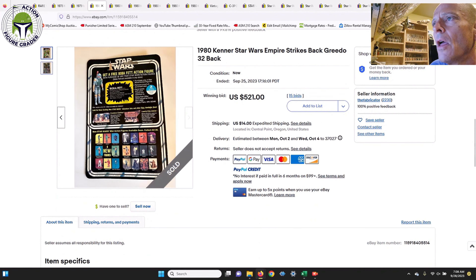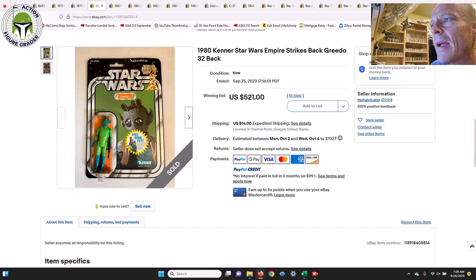Next up was labeled a 32-back but I think this was really a 20-back Boba Fett offer Greedo. It was a punched example with a price sticker in the upper right, but overall very clean — the blister looked great and appeared clear to me, probably about an 80 grade. That one sold for $521, which I thought was a pretty good value.